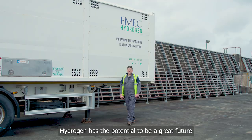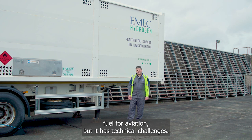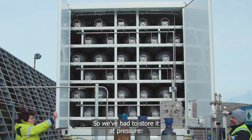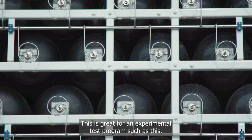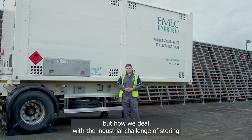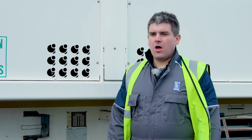Hydrogen has the potential to be a great future fuel for aviation, but it has technical challenges. It's three times the energy density of traditional jet fuels but comes at four times the volume, so we've had to store it at pressure. This is great for an experimental test programme such as this, but how we deal with the industrial challenge of storing and transporting hydrogen is a future challenge.